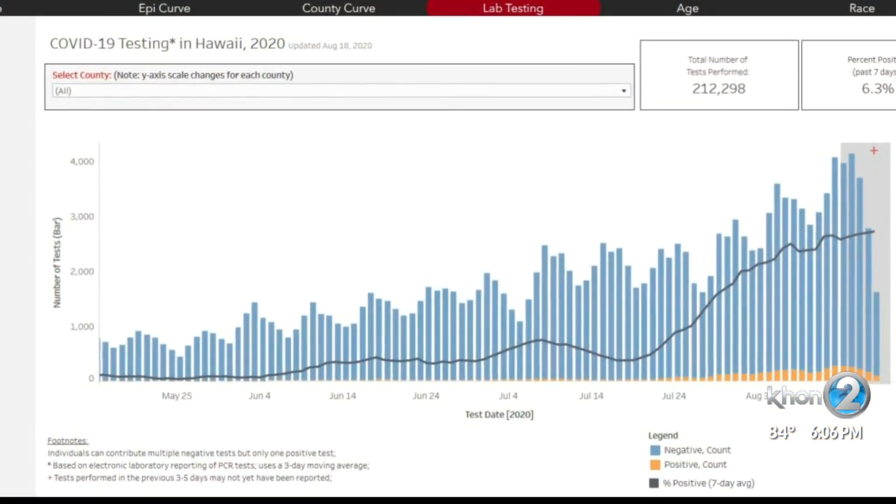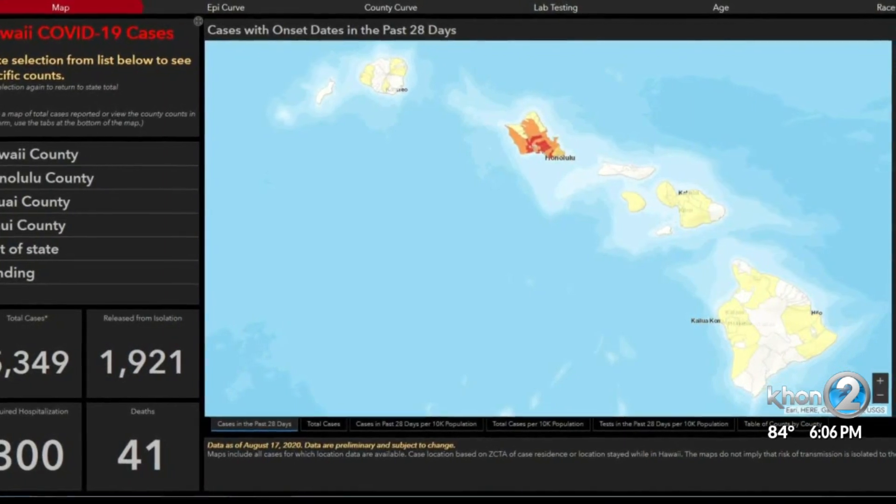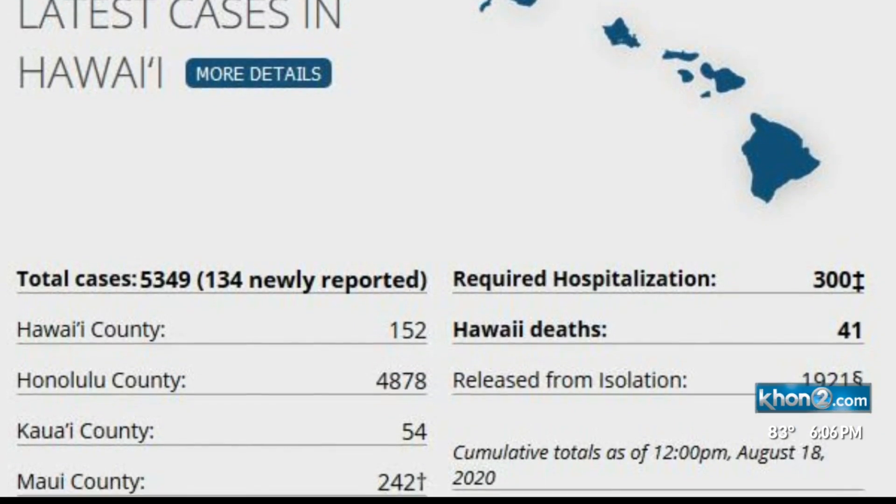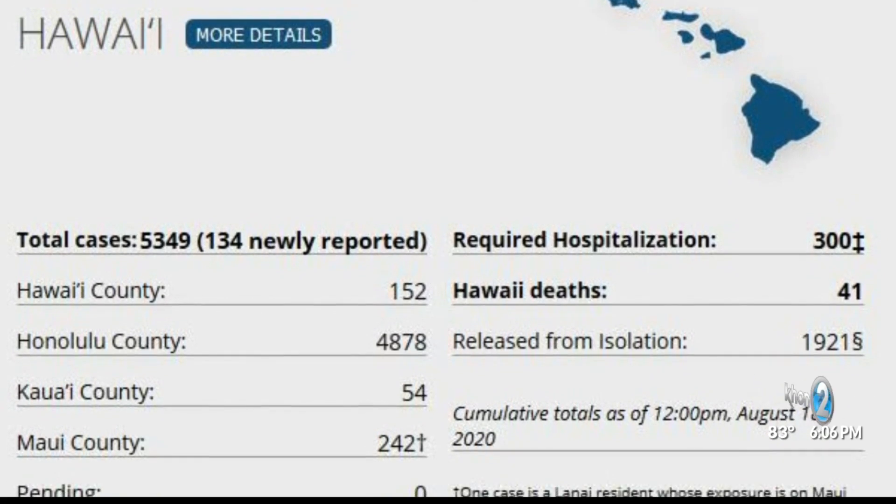Lots of data already exists on the state dashboard, and just Tuesday the state released an aggregated list of previously announced cases and says they'll keep doing that weekly.